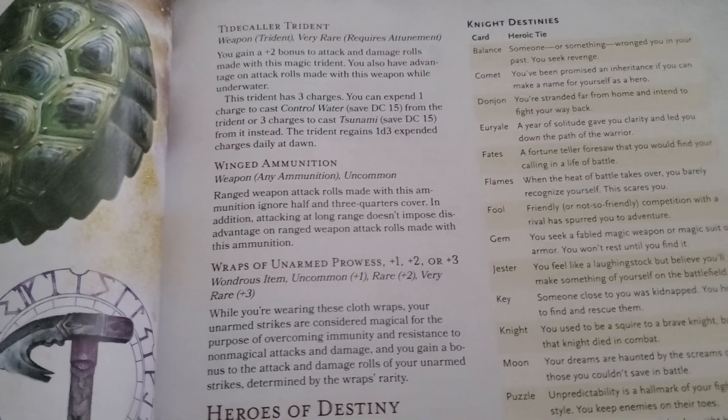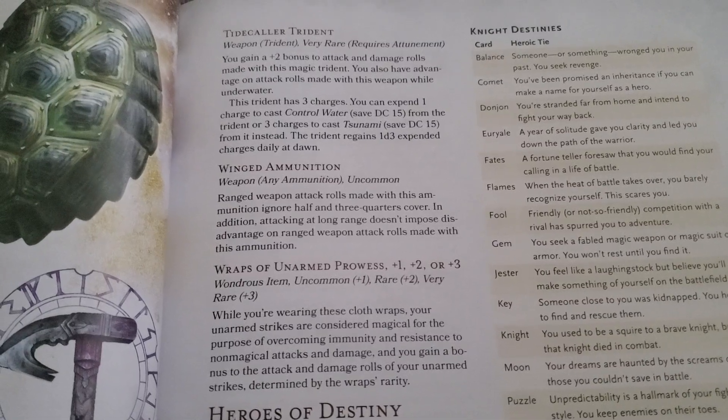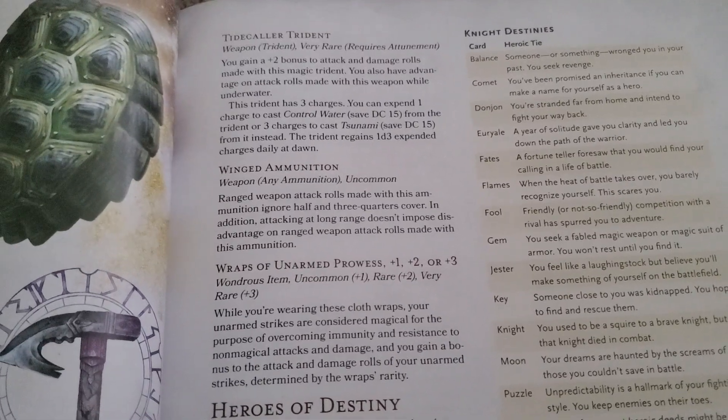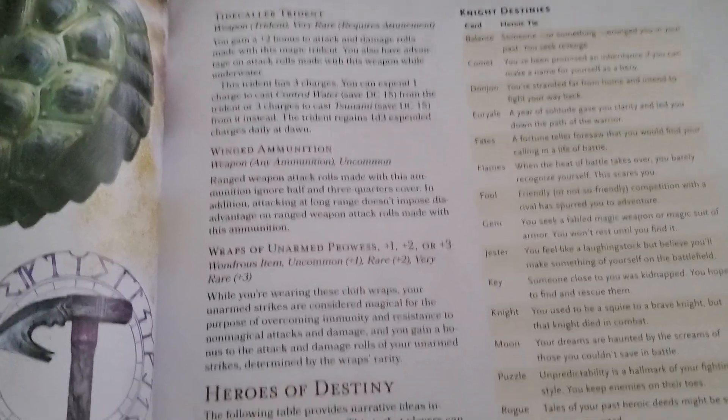It is any ammunition, so it could be a dart, technically speaking. Whenever you make a ranged attack with this ammunition, you can ignore half and three-quarters cover, and attacking at long distances doesn't impose disadvantage. So it's pretty strong in that regard.